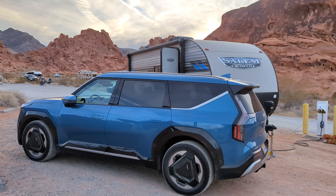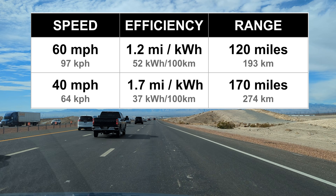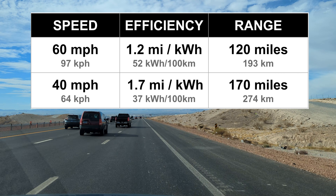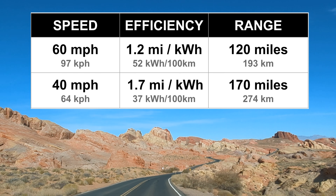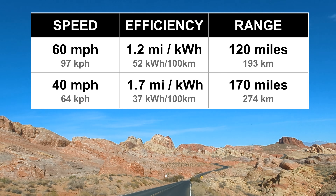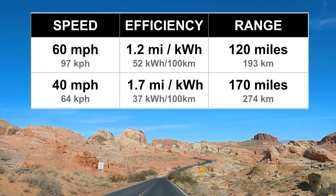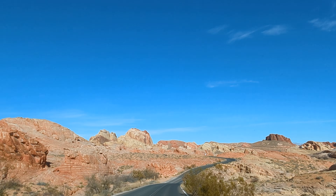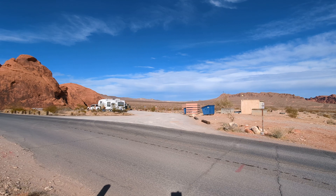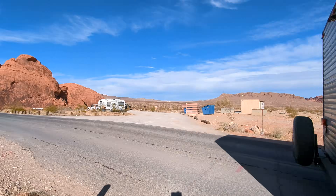This trip illustrated the difference that speed makes on range. For about two-thirds of the trip I was on the freeway at 60 miles an hour with an average of 1.2 miles per kilowatt hour. Once we left the freeway on the approach road to the park, traveling at 45 or 35 miles per hour, the average efficiency rose to 1.7 miles per kilowatt hour — that's 40 percent more range going only 15 miles per hour slower. At least some of that is due to increased wind resistance from the large boxy front of the trailer. Going slower reduces that drag, and a more aerodynamic trailer would also help improve range.